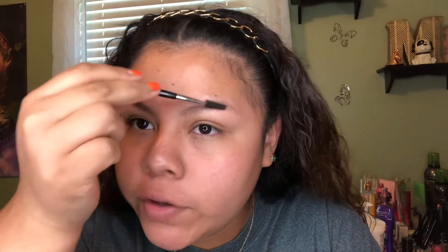I'll see you guys back in a second. So I'm gonna start off with my eyebrows. Normally I go in with my dip brow pomade, but for today's video I'm gonna be using a very dark eyeliner pencil.